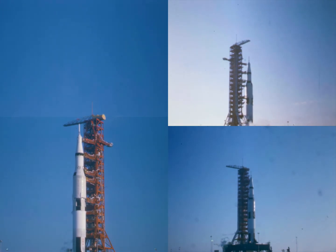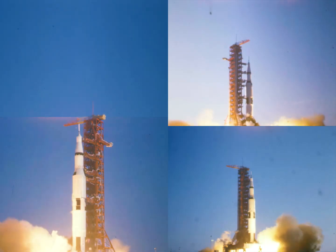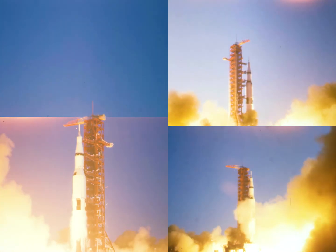T-minus 15, 14, 13, 12, 11, 10, 9. We have ignition sequence start. 6, 5, 4, 3, 2, 1, 0.